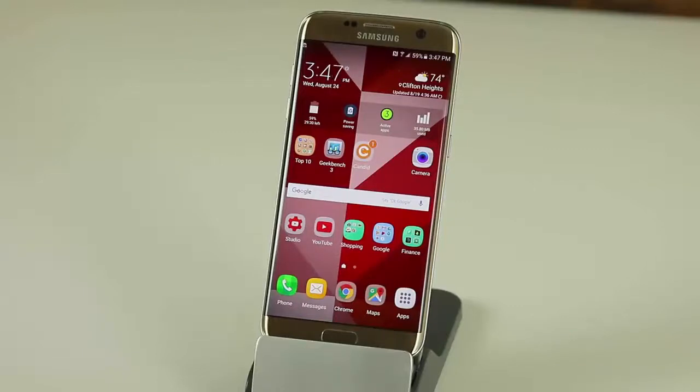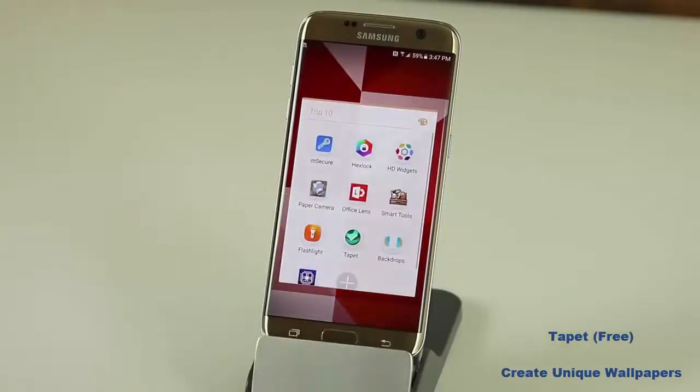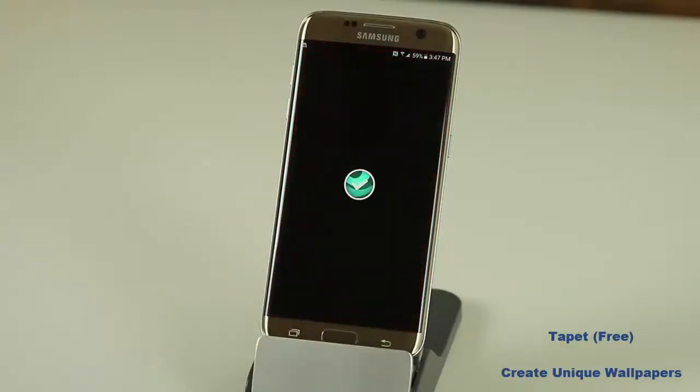The next app is also one of my favorites. It's called Tape It — it's a wallpaper generator. Tape It is an infinite wallpaper generator that generates wallpapers using unique patterns and color schemes. It does not download anything from the internet; it just programmatically generates new wallpapers. Even the wallpaper you see in the background right now has been created by Tape It. Let me show you some of the unique features I really enjoy.